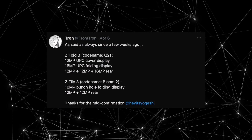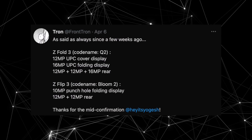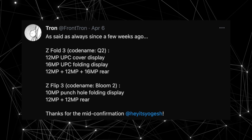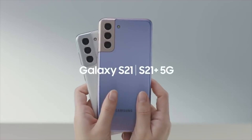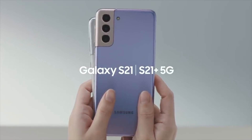As for the actual resolution, the under-panel camera for the inner display could have a 16 megapixel resolution, while the outer display rocks a 12 megapixel sensor. As for the back cameras, it seems like Samsung will be bringing the camera setup from the S21 Plus to the Z Fold 3.